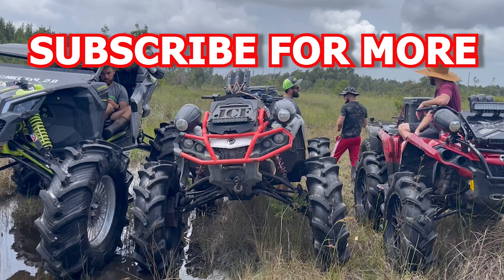Make sure to like, comment, subscribe, and see you until next time. Let me know what you guys want to see.